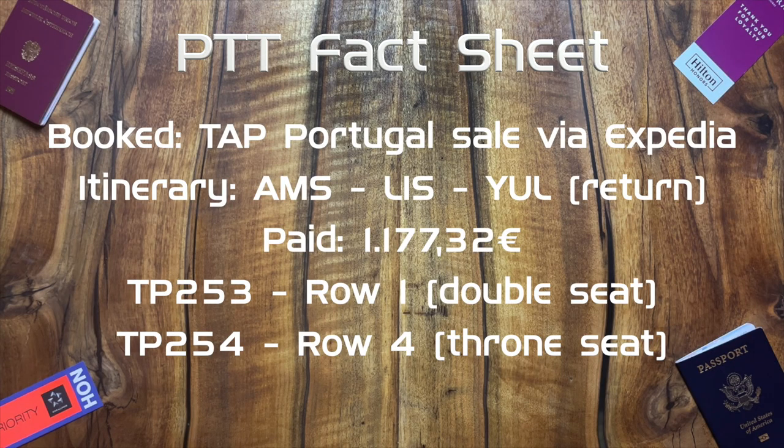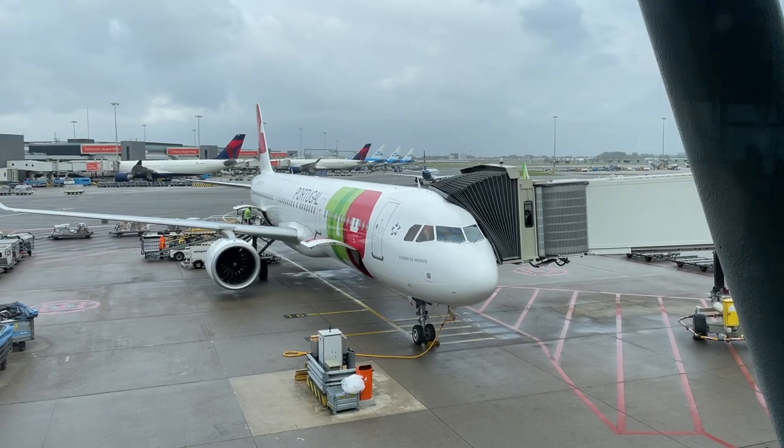Let's start with some facts about the flight. We booked this trip during one of TAP Portugal's famous business class sales via Expedia. Our itinerary took us from Amsterdam via Lisbon to Montreal and back the same way. We paid 1,177 euros per person. I'll be showing you the honeymoon seats and the throne seats of the Airbus A321 Long Range and comparing the pros and cons between both options.